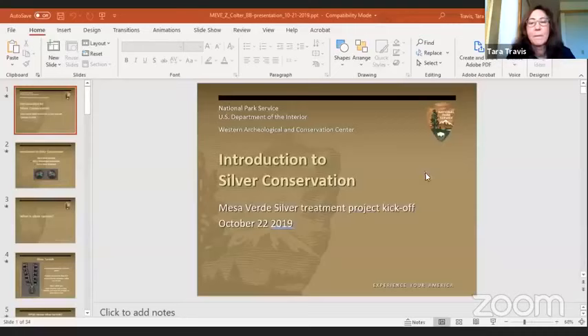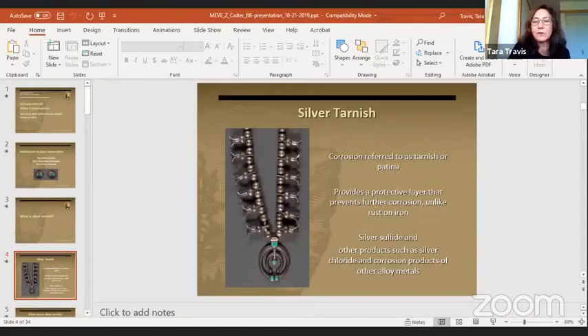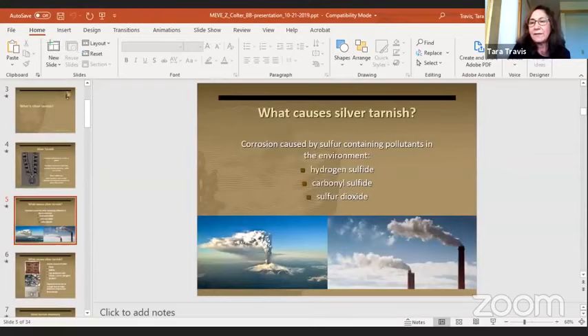They ended up with a very careful polishing approach where they would determine for each object the level of polish. The PowerPoint developed by the conservators discusses the types of silver conservation and types of corrosion. Corrosion does provide a protective layer that prevents further corrosion, but it can be very uneven. The causes of sulfur-containing pollutants include hydrogen sulfide, carbonyl sulfide, and sulfur dioxide. The materials the objects come into contact with also matter — at Far View they were hung with backdrops of felt and other things.